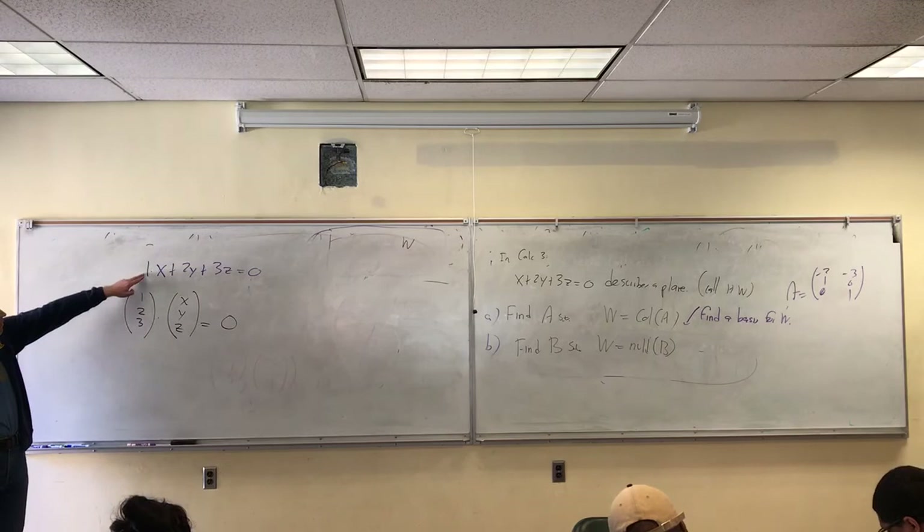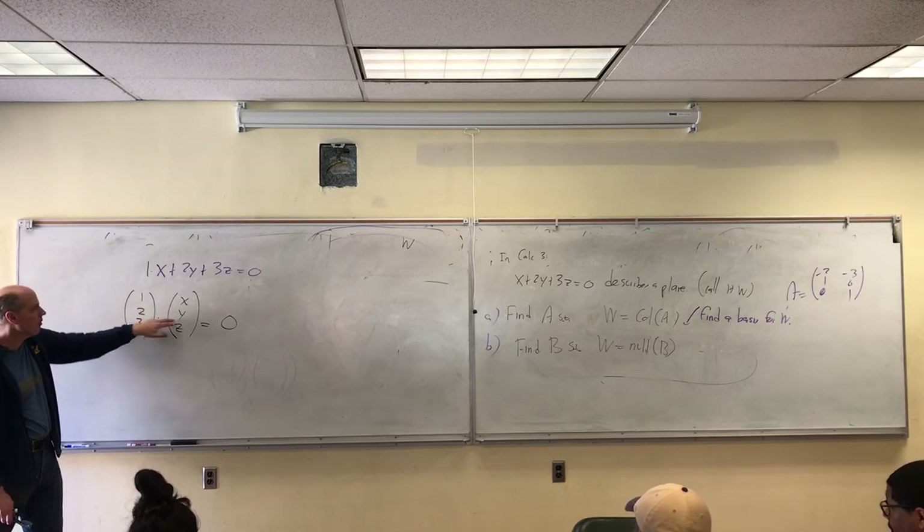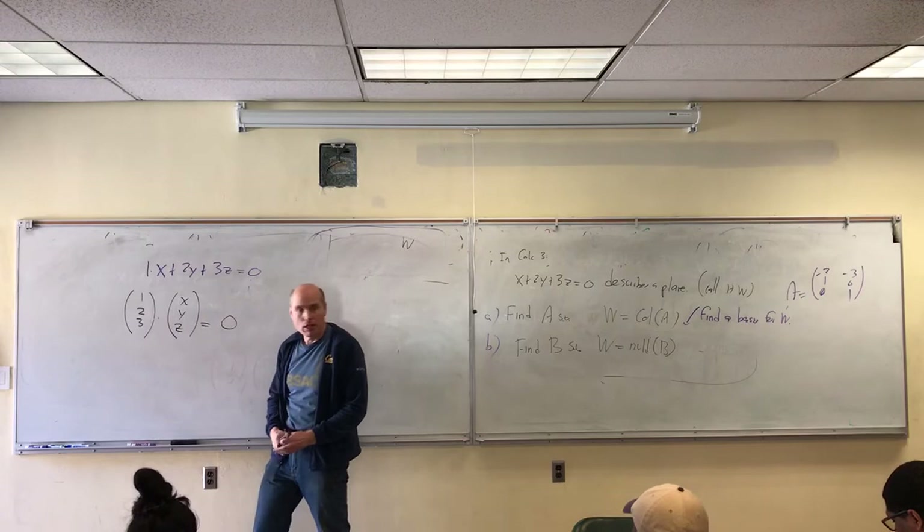Do you see that I can think of this top part as being a dot product? It's the vector (1, 2, 3) dotted with the vector (x, y, z). Dot products work across rows. Through the lens of linear algebra: what does this say about the vector (x, y, z)? It's perpendicular to (1, 2, 3). In Calc 3 you're going to learn that this is called a normal vector — my description of a plane gives you something that's perpendicular to everything in that plane.